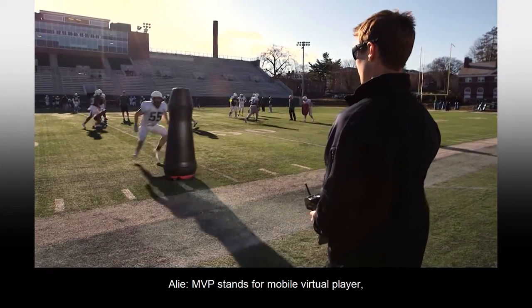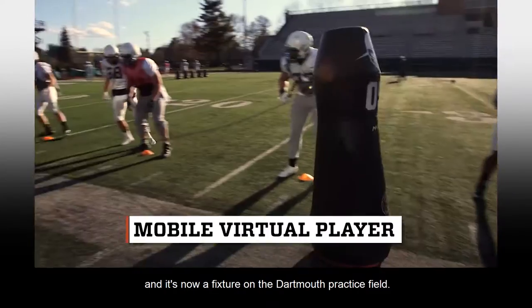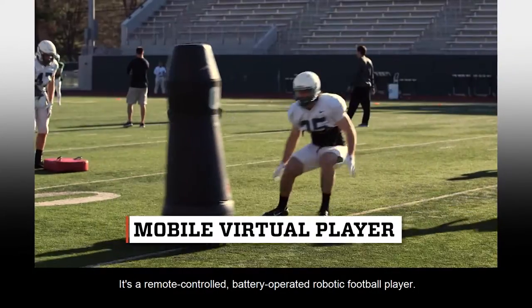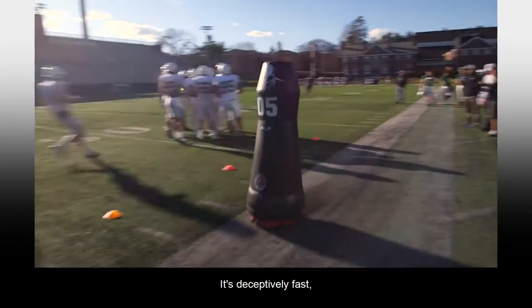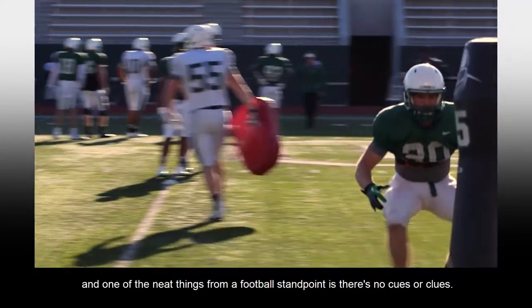MVP stands for Mobile Virtual Player, and it's now a fixture on the Dartmouth practice field. It's a remote-controlled, battery-operated, robotic football player. It's firm. It bounces back quickly. It's deceptively fast.